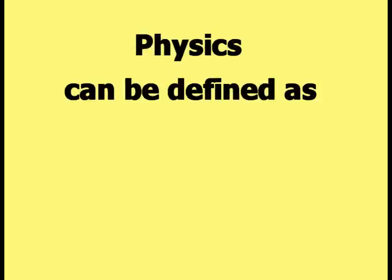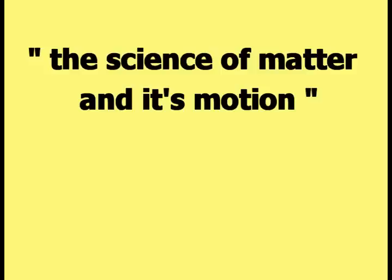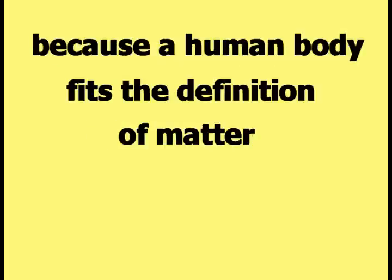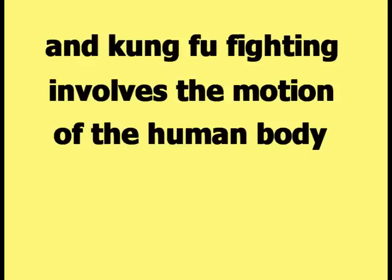Physics can be defined as the science of matter and its motion. The science of physics is useful to a Kung Fu Man because a human body fits the definition of matter, and Kung Fu fighting involves the motion of the human body.